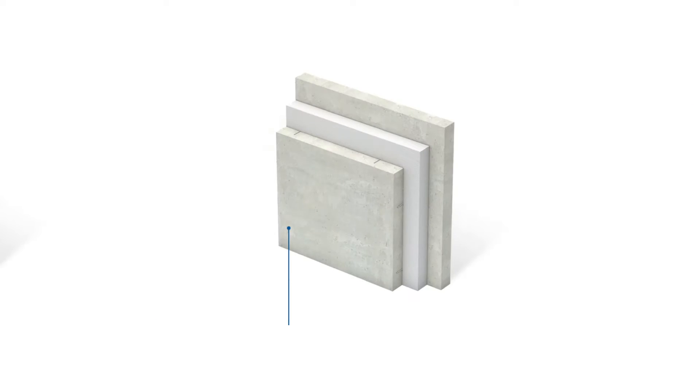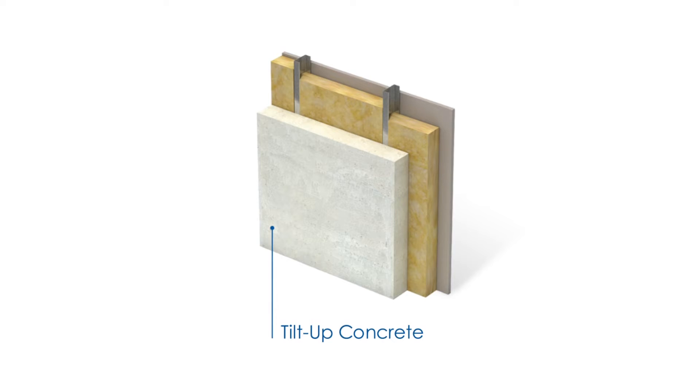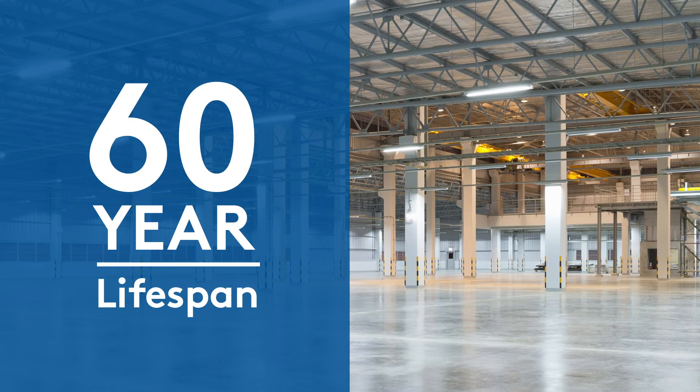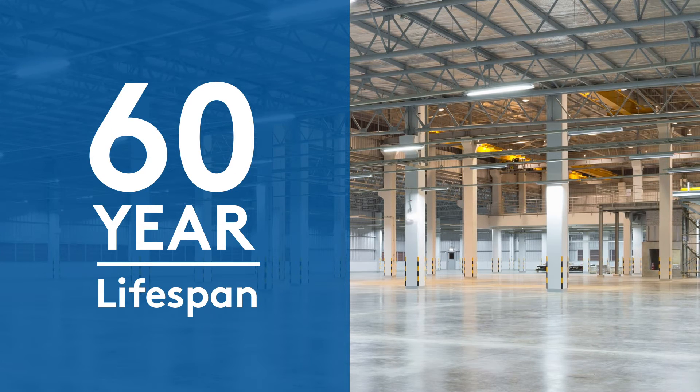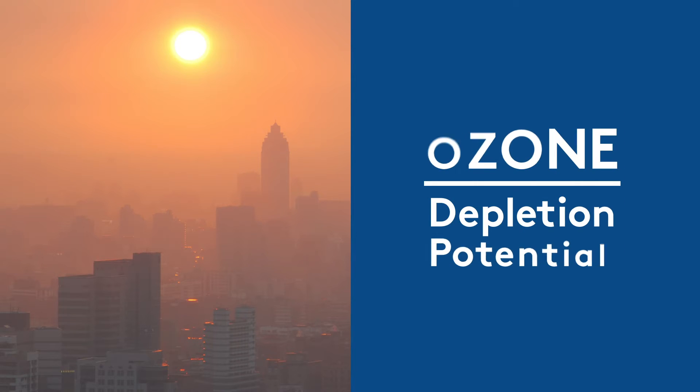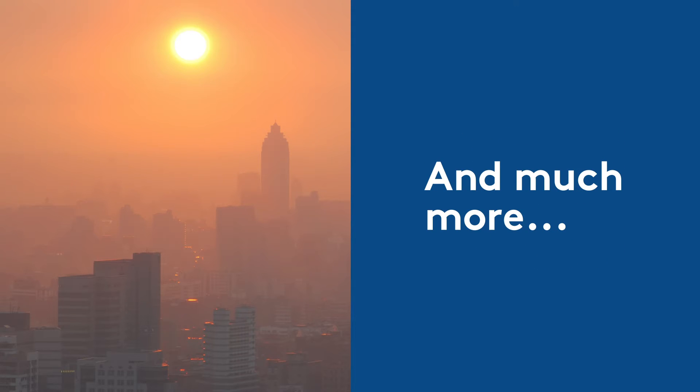We compared Quad Core to both insulated and tilt-up concrete for a 150,000 square foot warehouse design in Philadelphia. We analyzed the carbon footprint across the 60-year lifespan of the building. We also analyzed smog formation, ozone depletion, and much more. The results speak for themselves.